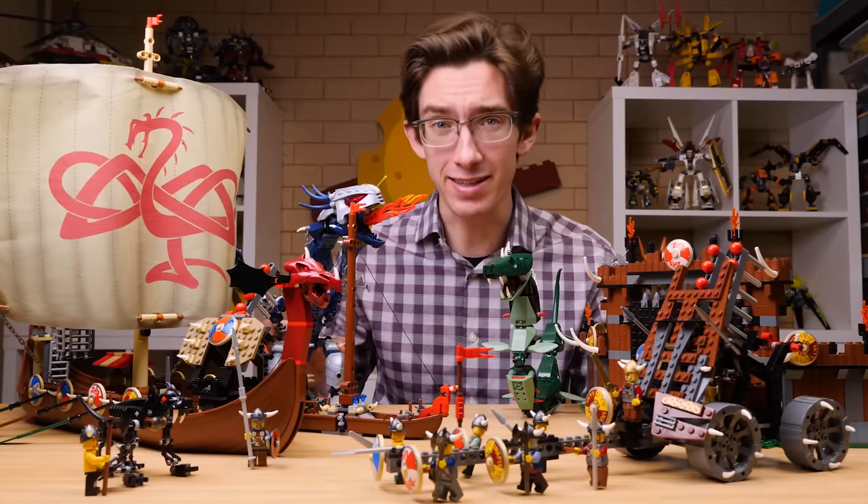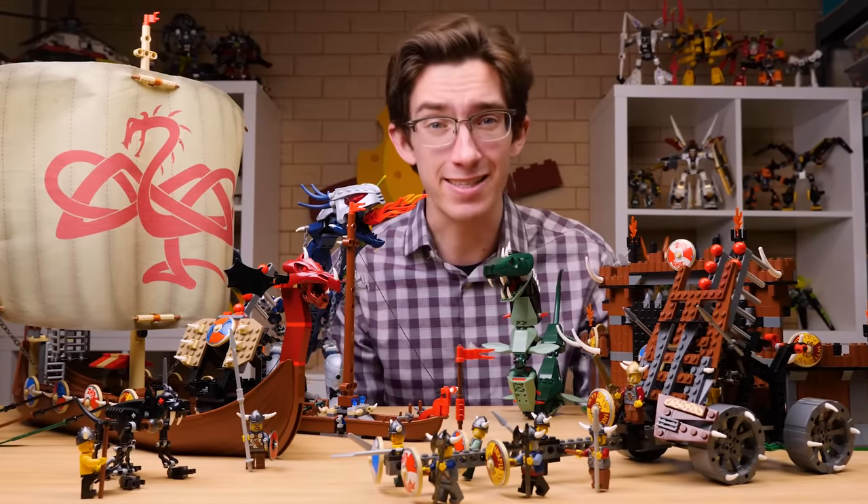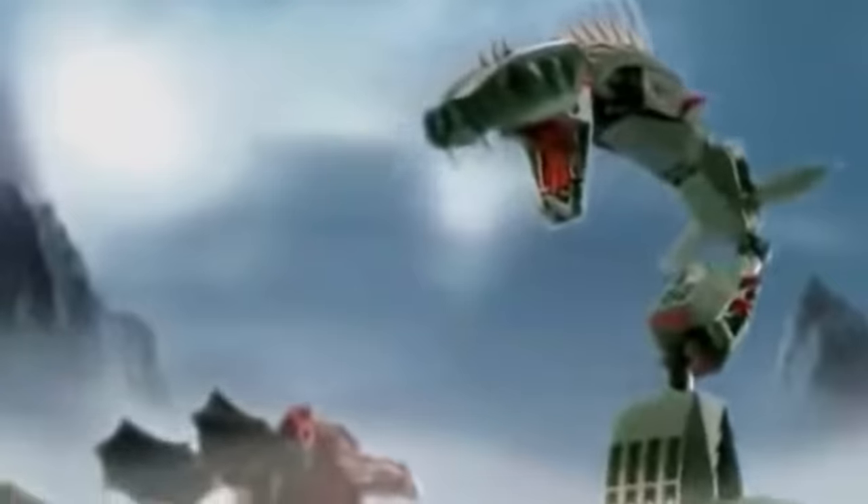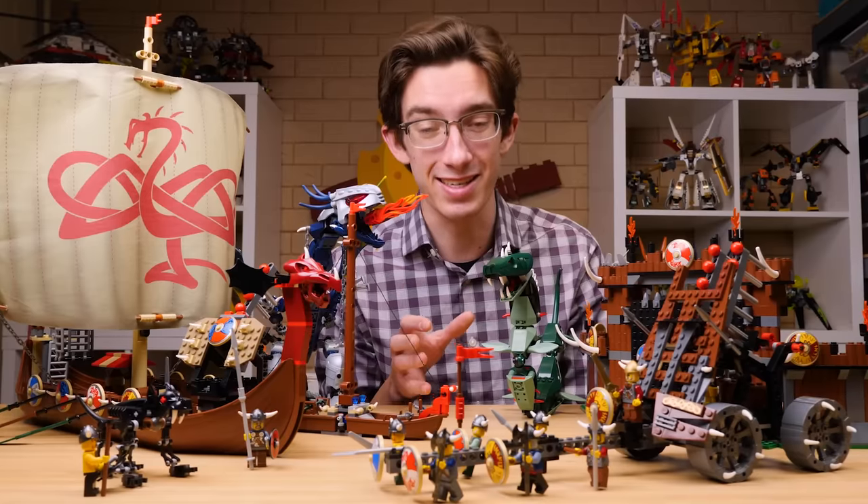Stylistically and thematically, LEGO's 2005 Vikings theme is a theme like no other. LEGO designers really asked themselves: what happens if you take LEGO System, LEGO Bionicle, and LEGO Technic elements and combine them under a theme which has never been produced before by the LEGO Group? Well, you get something quite memorable, and that's this theme here.